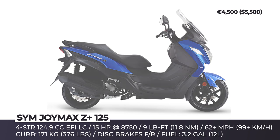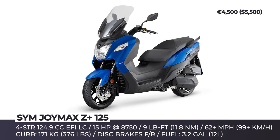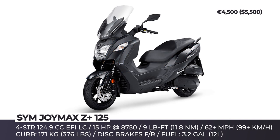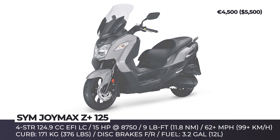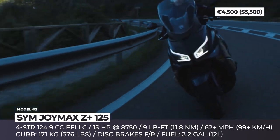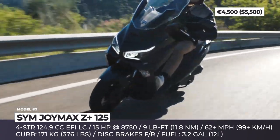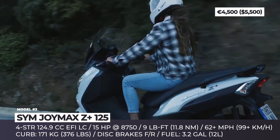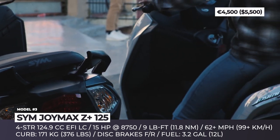Sym Joy Max Z Plus 125. For anyone looking for a spacious maxi-style scooter without sacrificing 125cc displacement benefits, Sym is delivering a sporty evolution of the Joy Max Z. The model wears new body colors and gets updated full LED DRLs and headlights for extra safety. The four-stroke single cylinder is low-mounted and outputs just shy of 15 horsepower at 8,750 rpm. Combined with a compact body, sizable telescopic forks, adjustable dual-shock absorber, and ABS, the Joy Max Z Plus 125 achieves a perfect balance between agile handling and riding comfort.